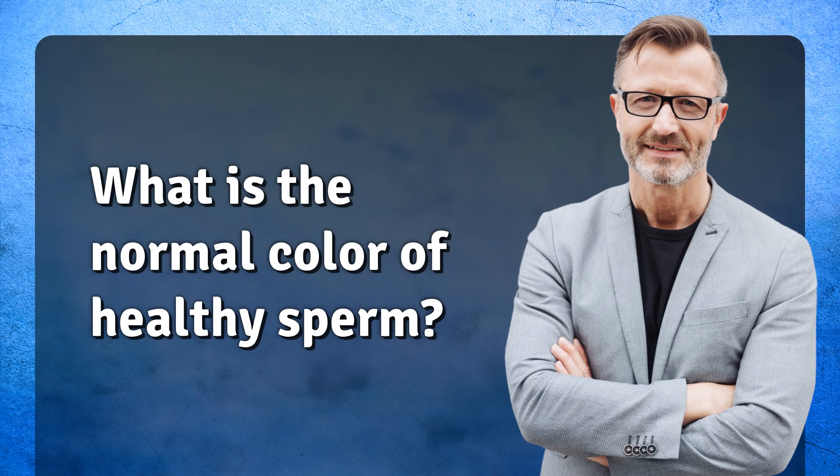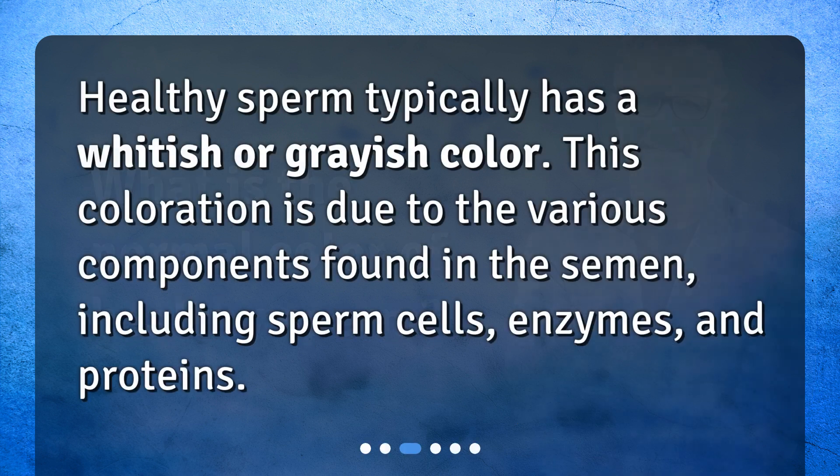What is the normal color of healthy sperm? Healthy sperm typically has a whitish or grayish color. This coloration is due to the various components found in the semen, including sperm cells, enzymes, and proteins.